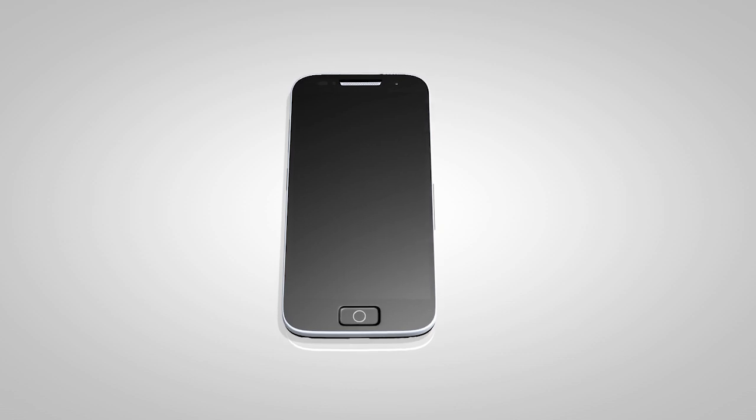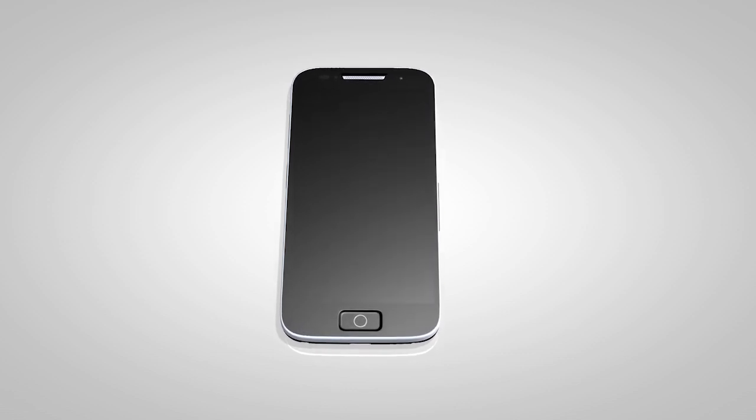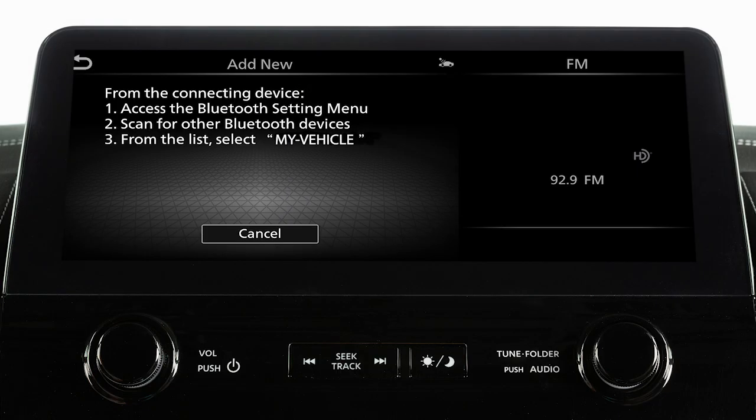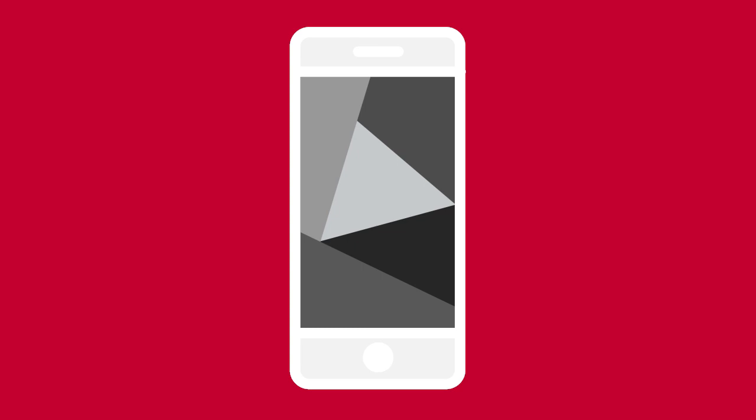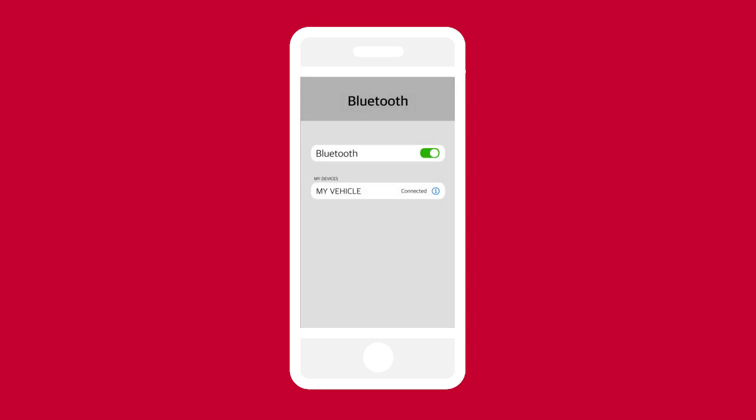Some phones require additional setup to enable text messaging features. During the Bluetooth connecting procedure, please accept any requests for message access on your device. Other phones may require you to enable notifications in order to receive text messages. On your device, in your Bluetooth menu, select the info icon next to the name of your vehicle. Enable show notifications if this option is available.